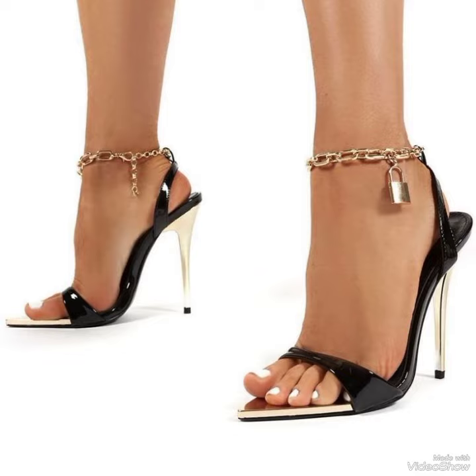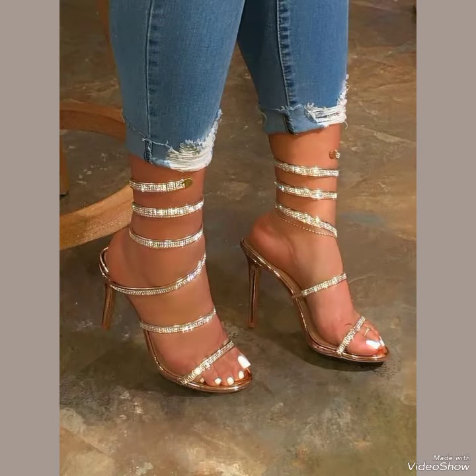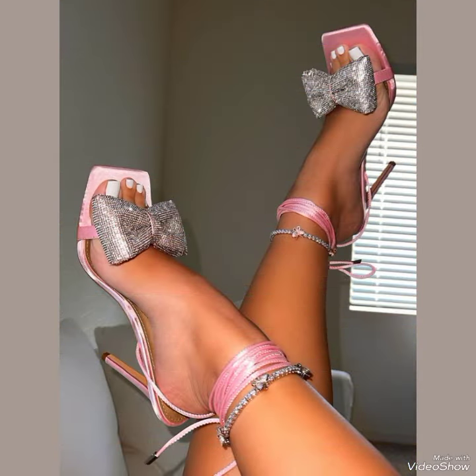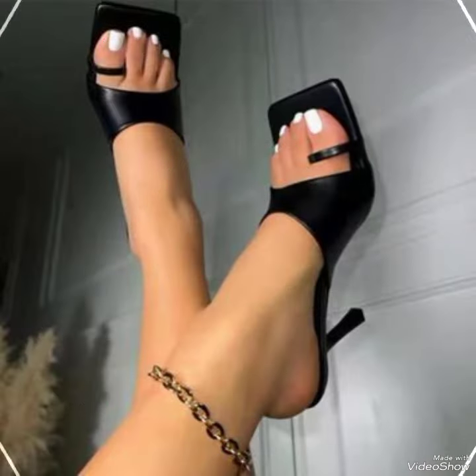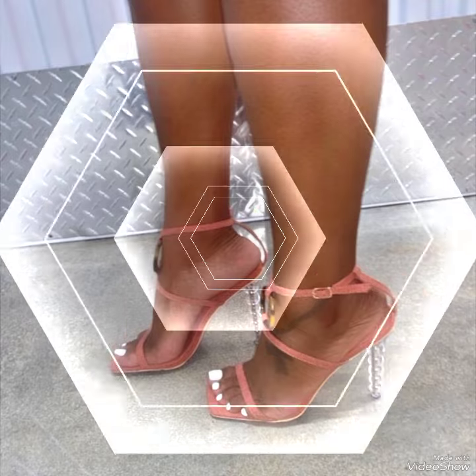All of the sandals are very comfortable and mostly worn by girls and women. Please keep in touch with this amazing video for more designs and more ideas. When you watch this video till the end, you will know about beautiful designs one by one, and I am sure you will find your choice in this amazing collection of high heel sandals.